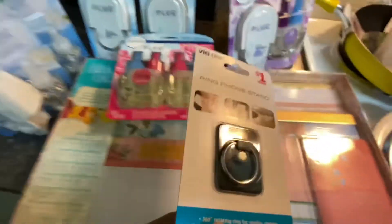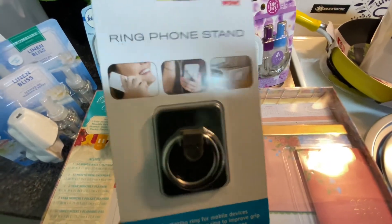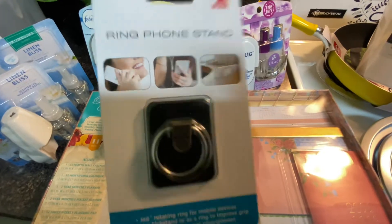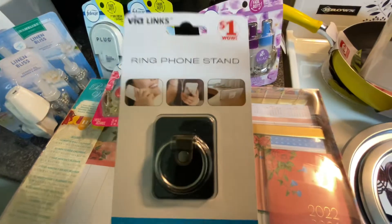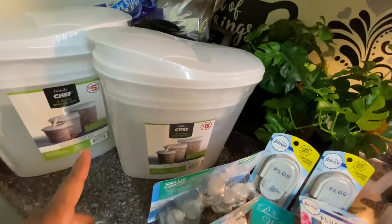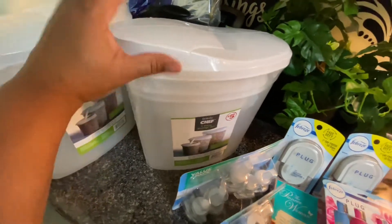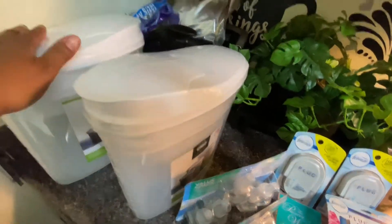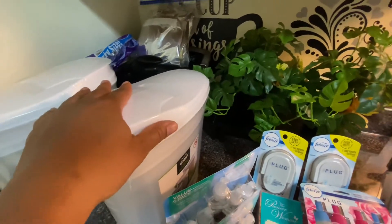Also from Family Dollar — I got a ring phone stand to hold my phone. Those pop sockets and ring stands save your life — you can put it on your finger and the phone just sits in the palm of your hand. That was just a dollar. I also got two shelf containers for five dollars so I can put cereals in them, get them out of the bags, and make things neater.